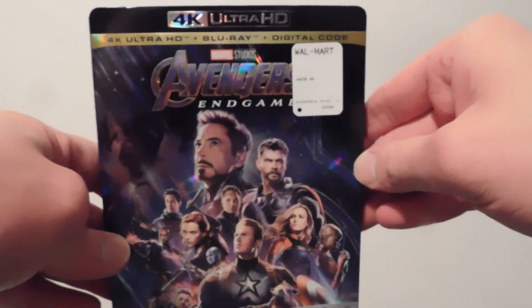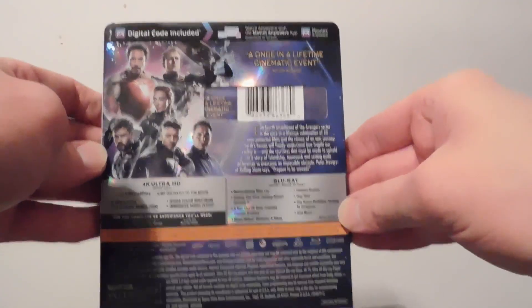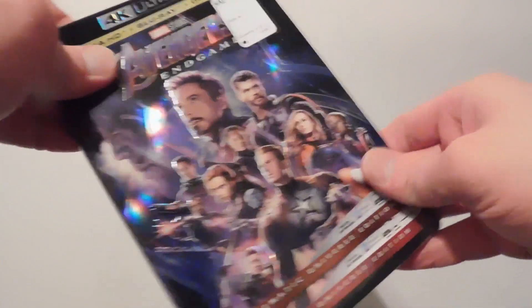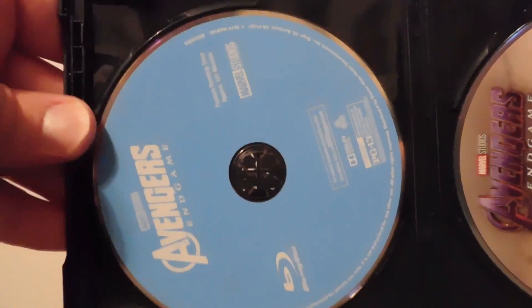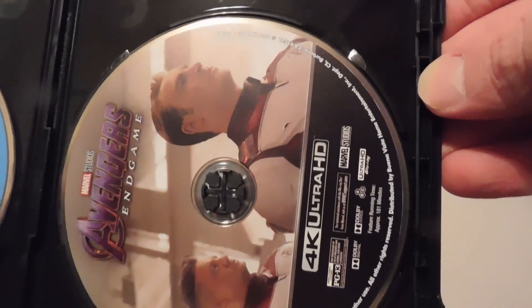What's going on guys? So I got some more goodies for you. Avengers Endgame — there's the front, and there's the back. Of course this is the 4K, which is what I'm basically trying to focus on. It pretty much looks the same on the front and back. There's the Blu-ray — it's the Blu-ray 4K digital combo of course — and there's the 4K disc.